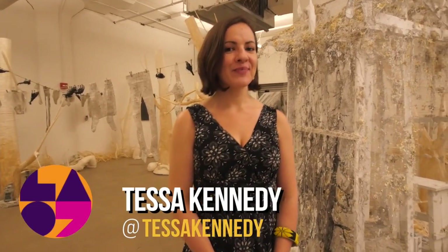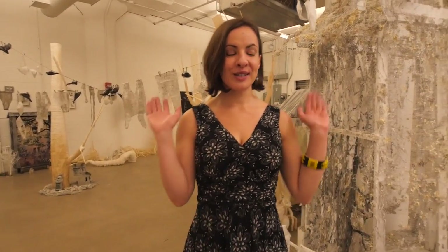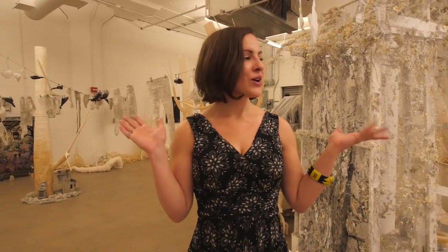Hello, my name is Tessa Kennedy and I'm here at the L.I.C. Arts Open Gallery at the factory. I created this space with Richard Mazda, and currently we have on display Yanji Yu. Her show is titled Undertow.